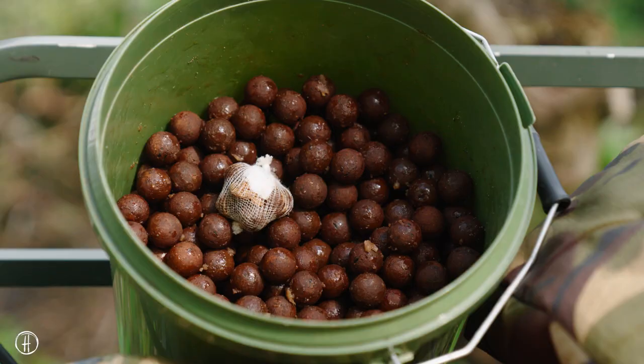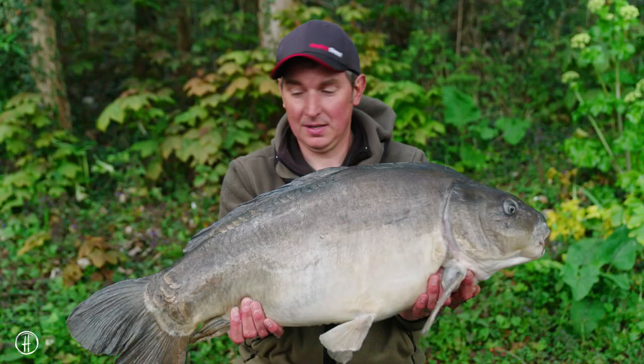Real simple fishing - a little PVA bag of crumbled boilies and about 15 or 20 boilies thrown in the area. The main thing is to fish where the fish are.